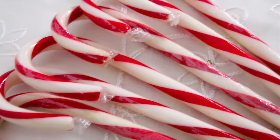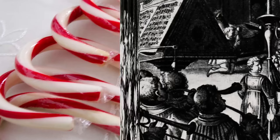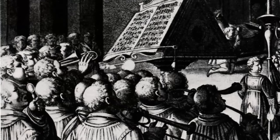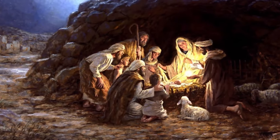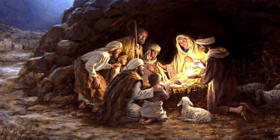The recognizable hook shape that we all know and love did not appear until 1670. According to legend, a German church choir director gave the candy this shape so that it would resemble a shepherd's crook, before distributing them to children at his church service.